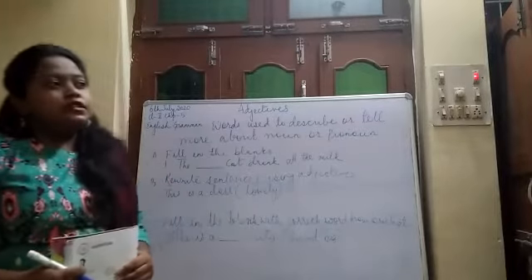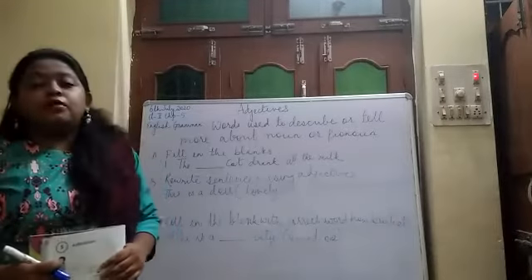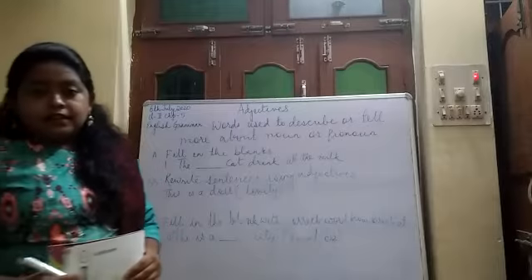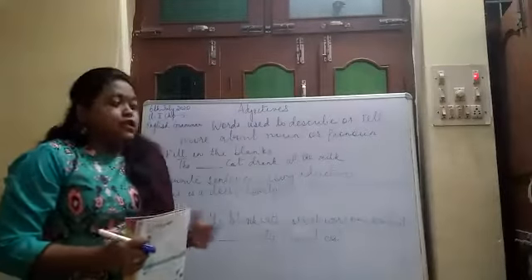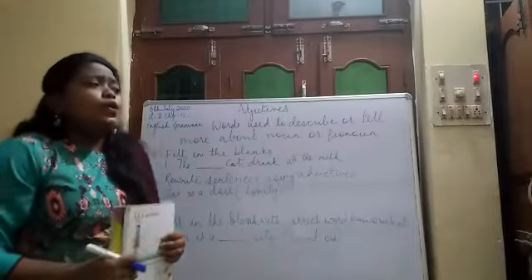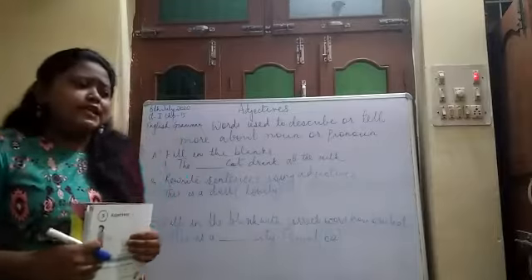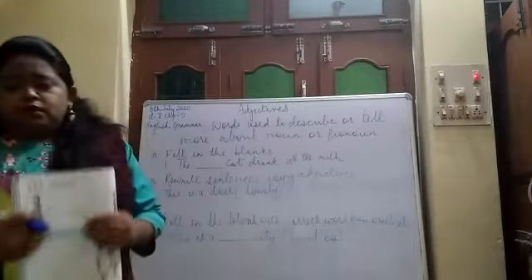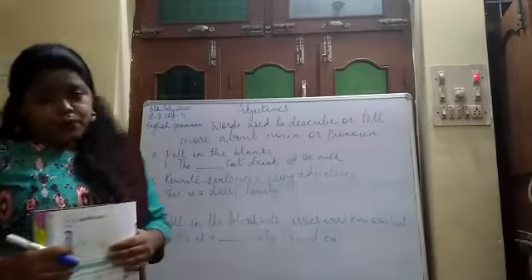Adjectives are those words which describe or tell more about a noun or pronoun. For example, the cat is hungry. She is beautiful. The door is red in colour. So, when we describe or tell more about a particular person, animal, thing, or pronoun, those words are said to be adjectives, or describing words.